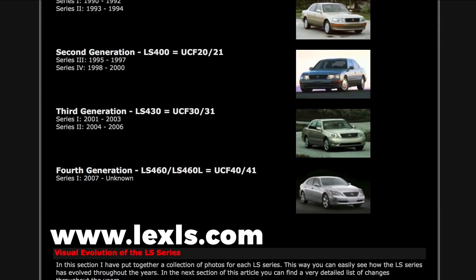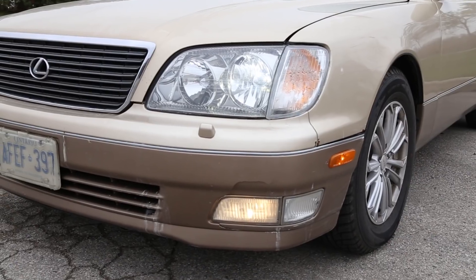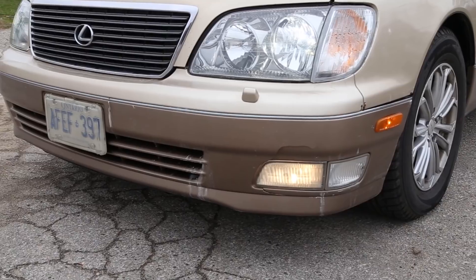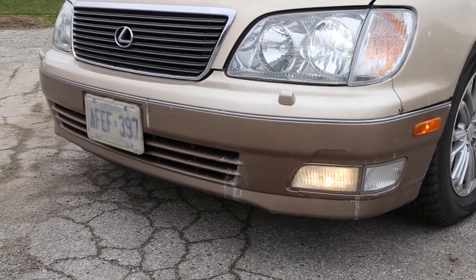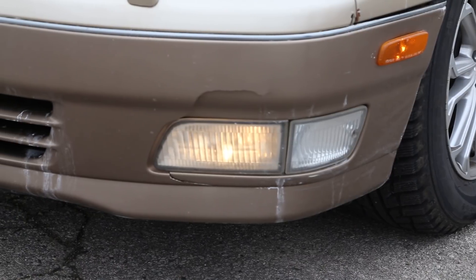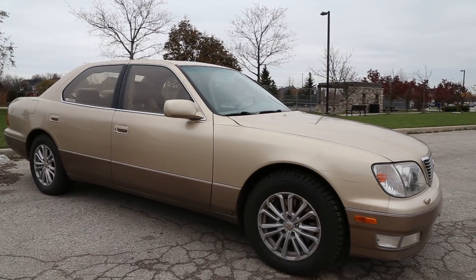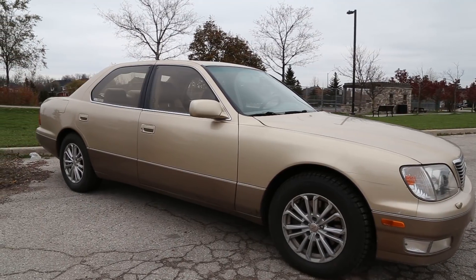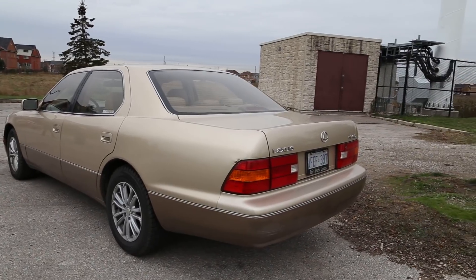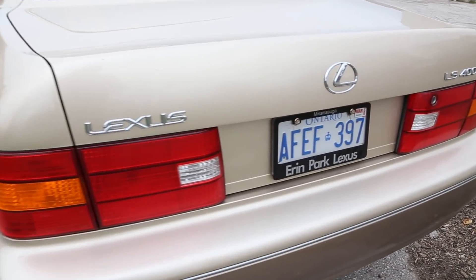Plenty of other features were added with the update, but we'd be here for an hour going over them in detail — I suggest visiting lexls.com for a complete rundown of the changes throughout the years. Up front we find bi-xenon headlights and lower fog lights. The corner lamps are cosmetic for North American models but can be retrofitted to act as running or cornering lights like those on the Japanese domestic models. The headlight washer system is a Canadian-only option. Out back we find the unmistakable LS400 tail lights, but no power or soft-closing trunk on this model.